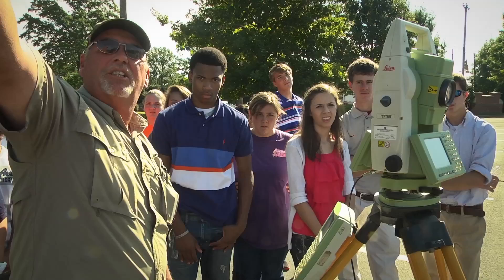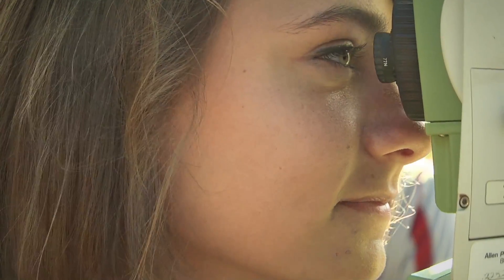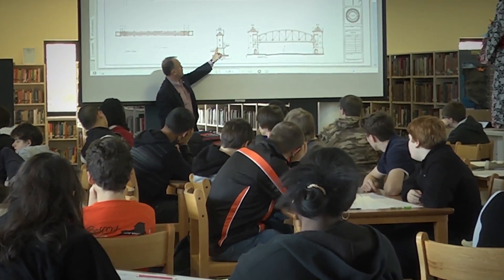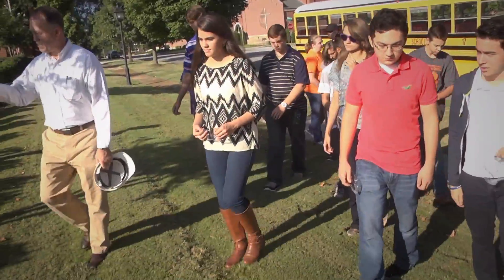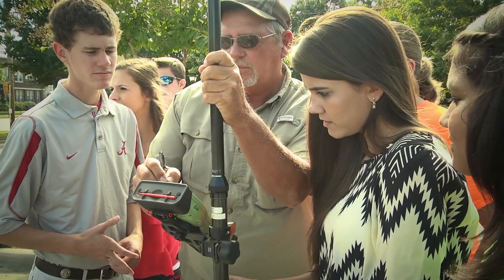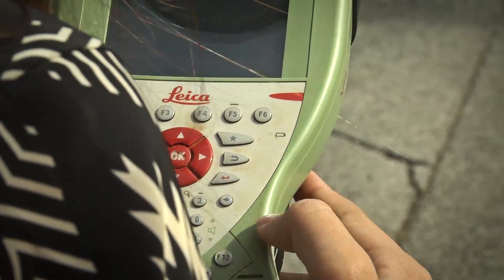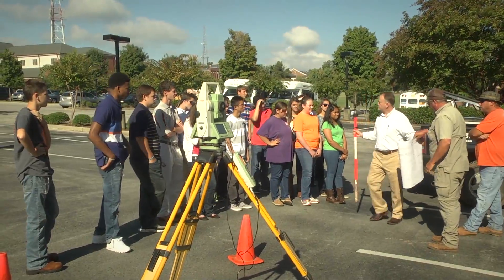It's just a great opportunity for our kids to see real-world application to their academics. Now when they go back to school and they're looking at an academic problem, they have a place to go as a reference point to what's going to happen. We're trying to find a lot of ways that we can interest these young people early in things that are going on here and hope that they'll elect to come back to Decatur to make that their home.